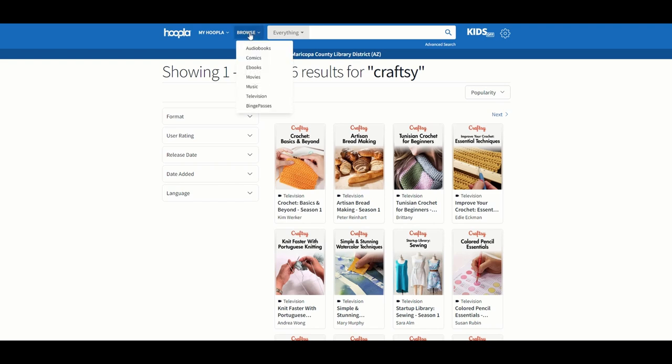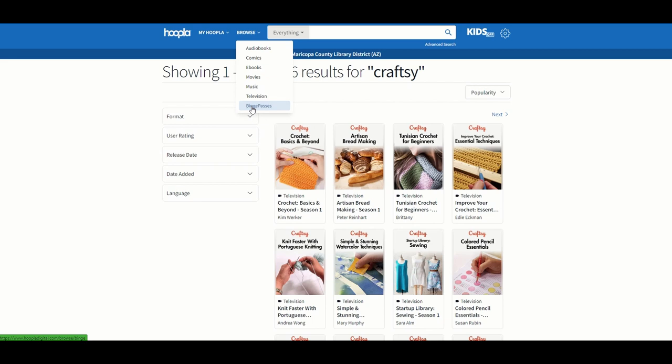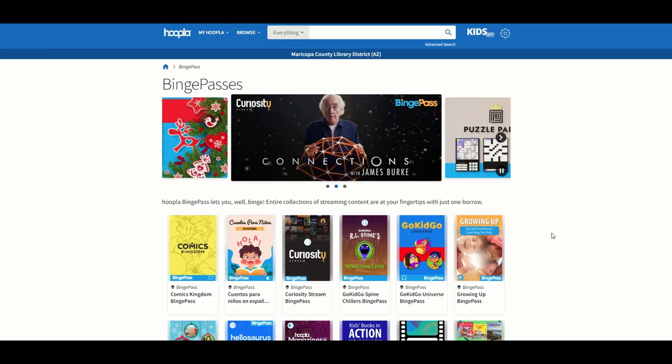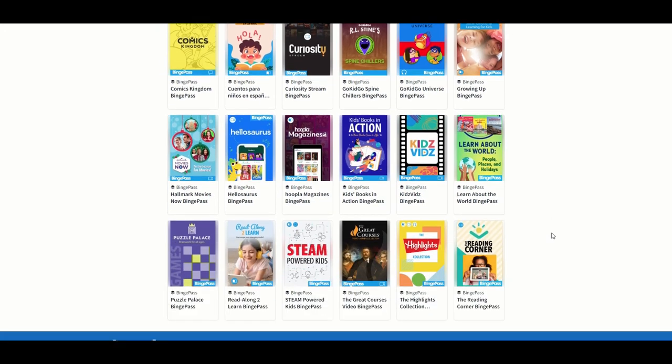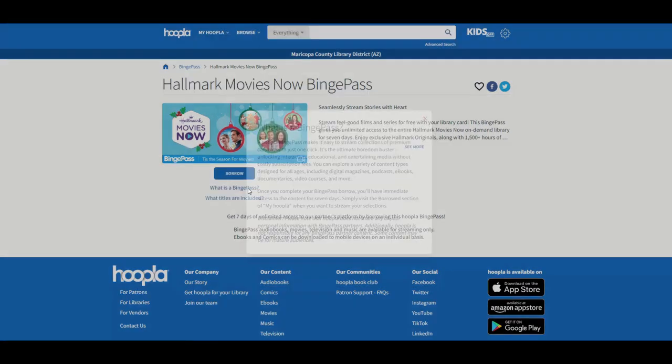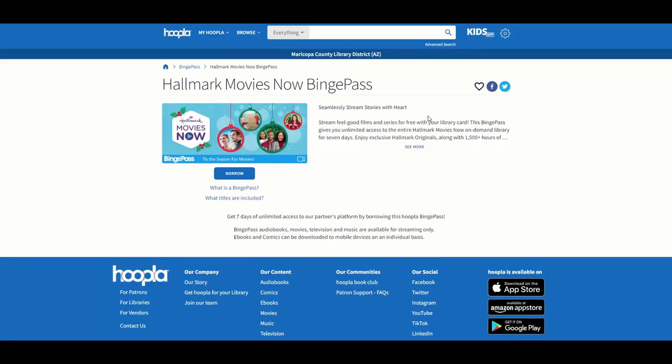Hoopla also has something called Binge Passes. You would click on Browse and then Binge Passes to see all of those. Binge Passes give you access to a whole collection of content for a period of time. I'm going to borrow this Hallmark Movies Now Binge Pass.